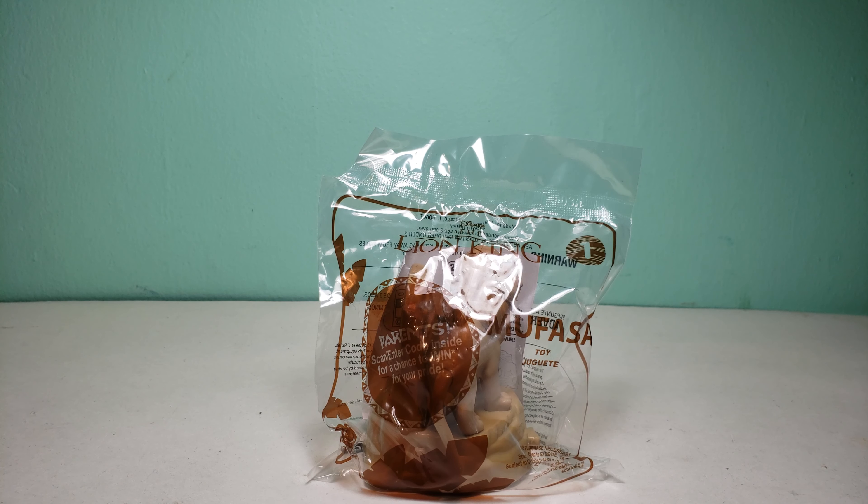Hi guys, today I'm displaying the Lion King Happy Meal toy number one, and this is Mufasa. Before I start this video, let me just say for the last set we had Toy Story 4 toys in US McDonald's, and I got 9 out of the 10 toys in the set. I missed toy number one because my McDonald's got toys late and didn't have it, so I'll still try to get it but I might buy it online to complete the Toy Story 4 set.